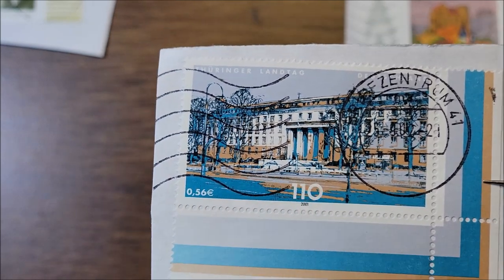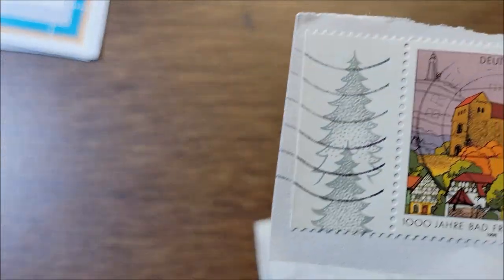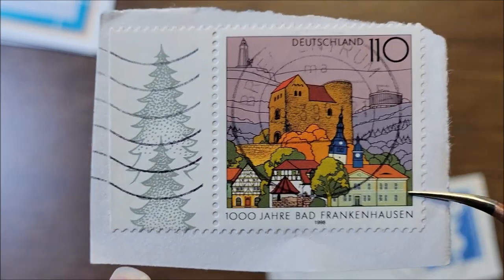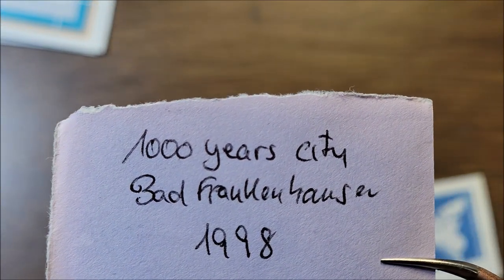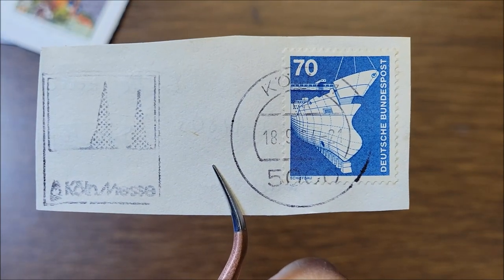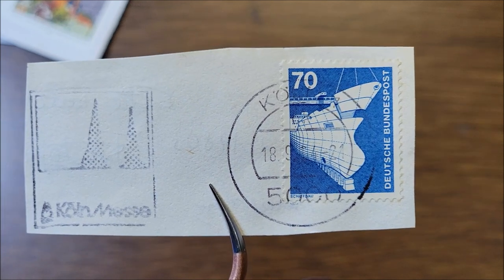That is a perfect cancellation. This one is Bad Frankenhausen — it's a spa town — from 1998. Wilhelm wrote on the back of it 'a thousand years city Bad Frankenhausen.' This stamp is from 1975, in the industry and technology series, and it depicts ship building — a tanker under construction.